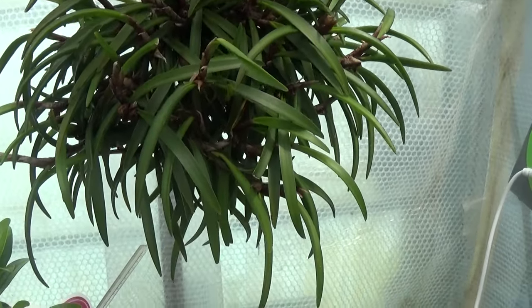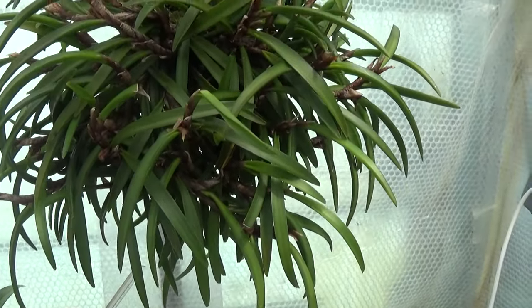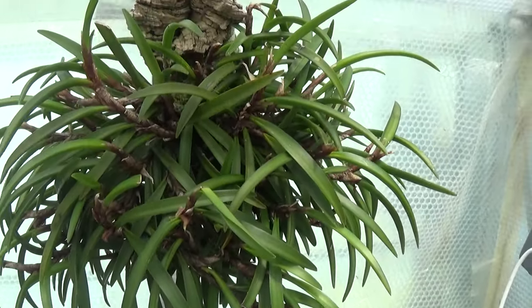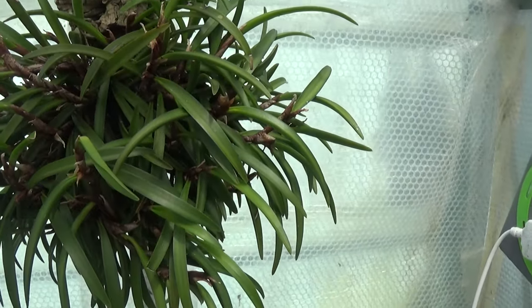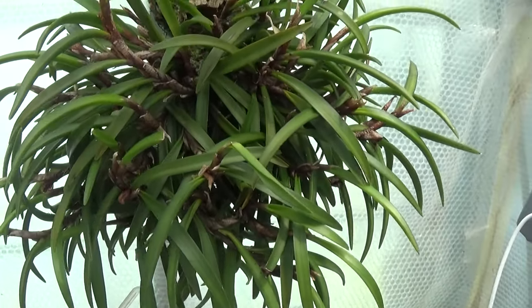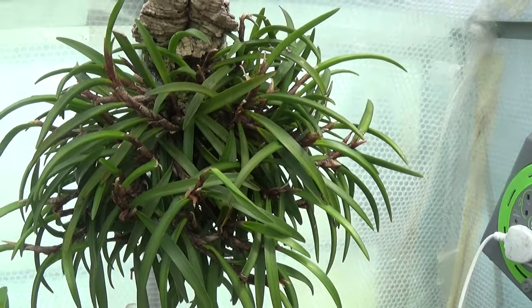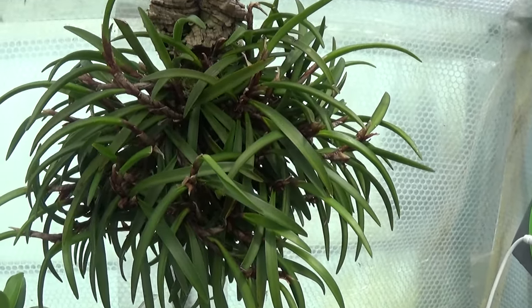This big plant is a Ceratostylus rubra. Absolutely gorgeous when this is flowering. The leaves tend to cover the beautiful red flowers on these but they do show through and it looks absolutely stunning. And that's a big plant now — Ceratostylus rubra.